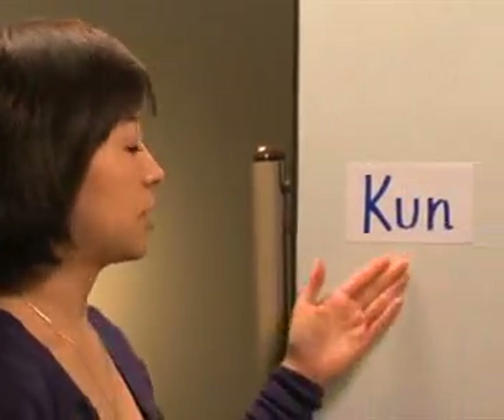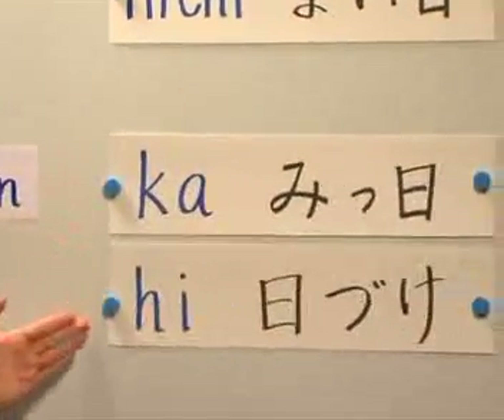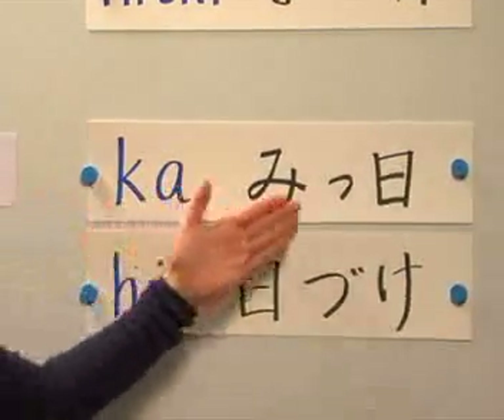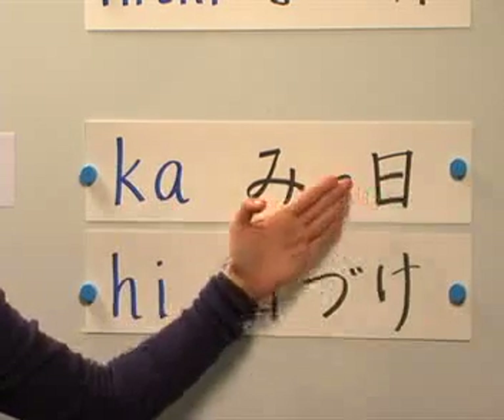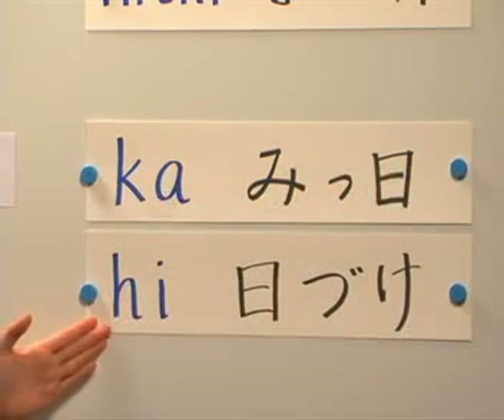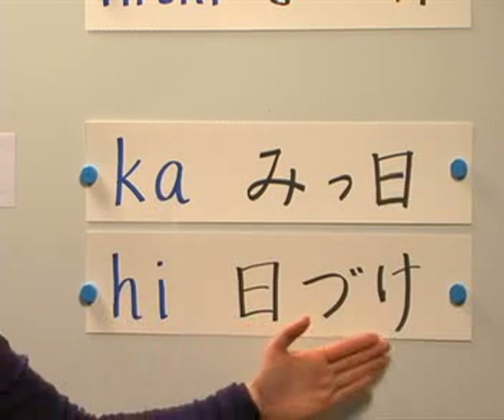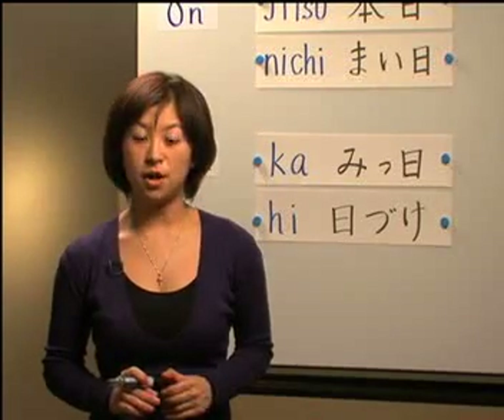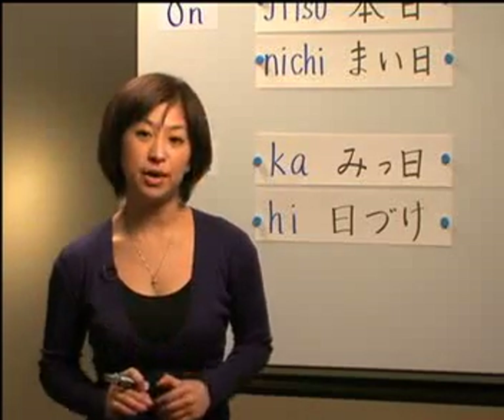And next we have kun readings. The kun reading for this kanji is ka and hi. For ka, we have mika, which means the third date. Next we have hi: hizuke, which means the date.